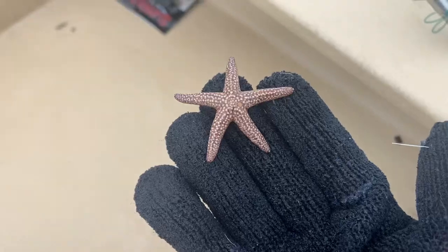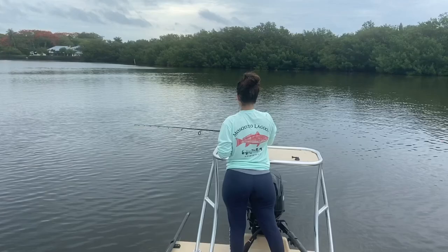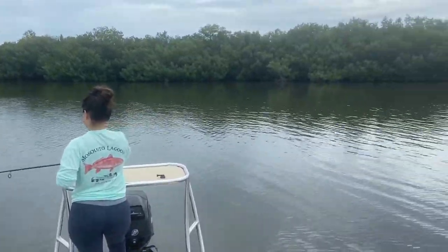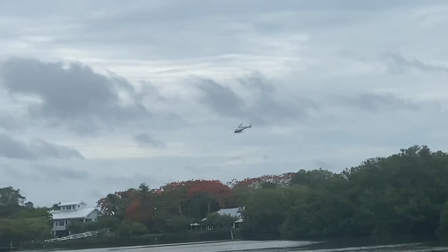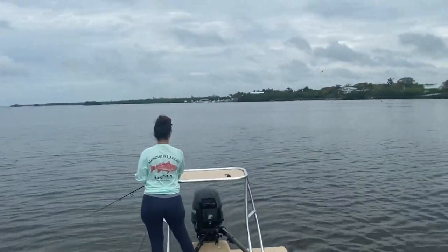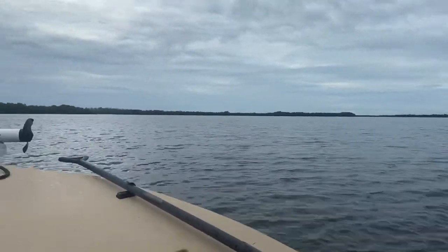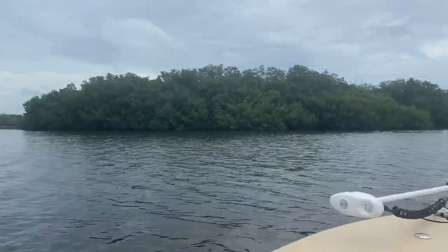Look at this cute little starfish. We're fishing, and I don't know if you can hear it but a chopper just landed right above the mangroves. They came back out of the mangroves — probably picked somebody up.